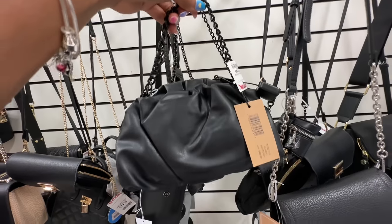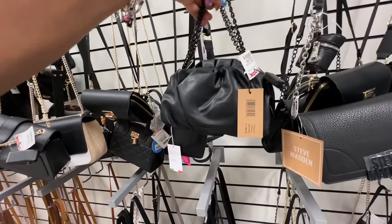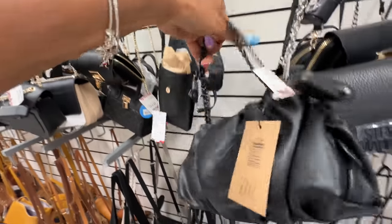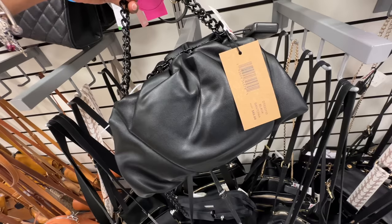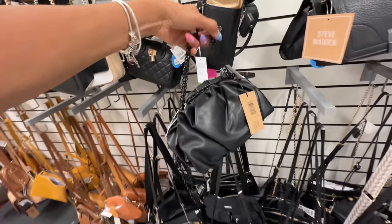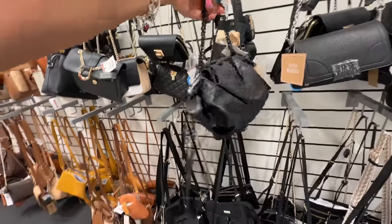Oh look at this — this is also Steve Madden, you can wear this as a clutch. It has a top handle and a chain shoulder strap. This is really nice. The name is B Antonia, retail $88, and it's $25 here. I love the black and black with the chain — this is pretty cute.